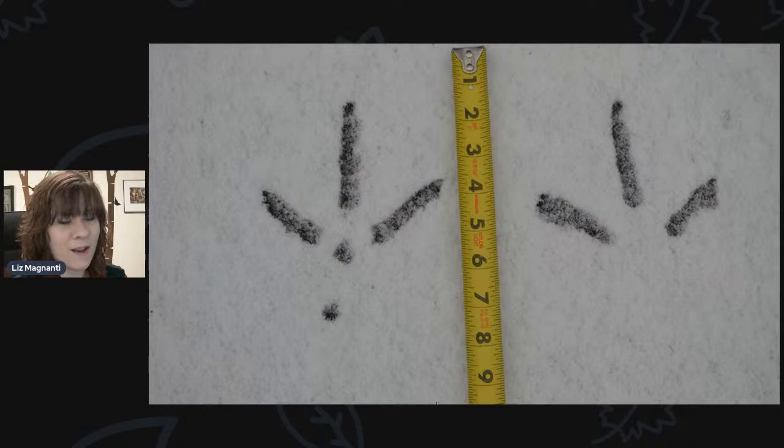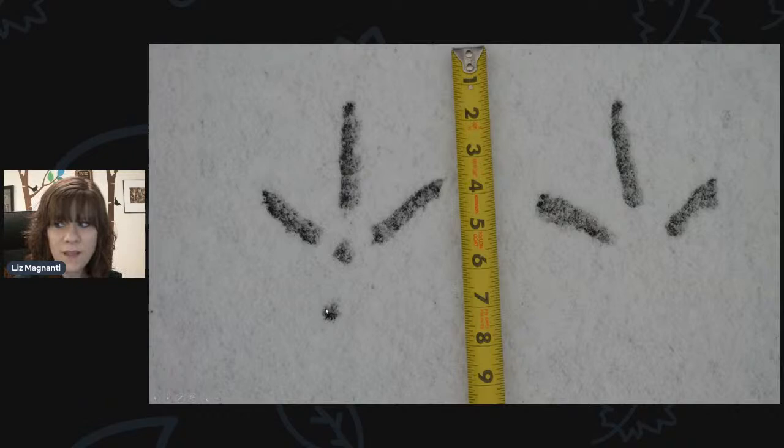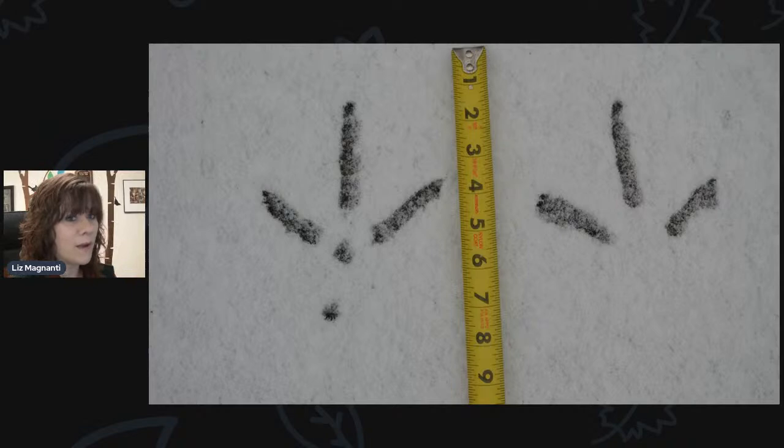Here's another large bird track you can see — with a measuring tape there, it's about seven or eight inches long, three toes that are pretty prominent, and you can see a little dot from its back leg. That is a turkey. Some people do get turkeys in their backyard, and they will leave these quite large bird tracks in the snow.